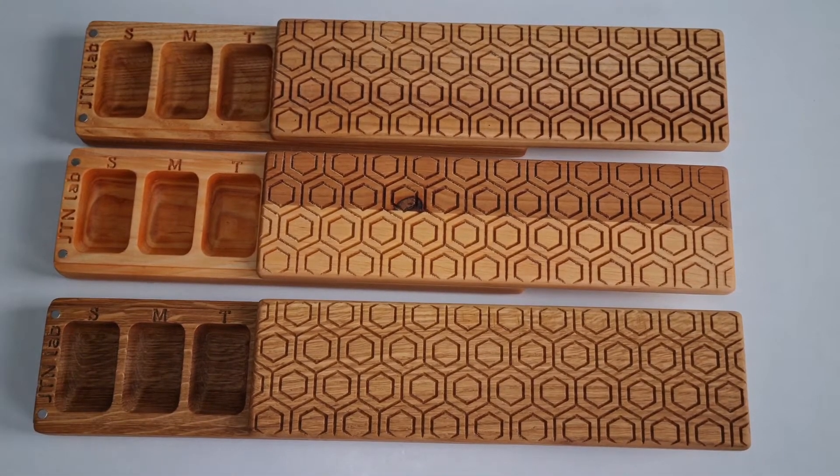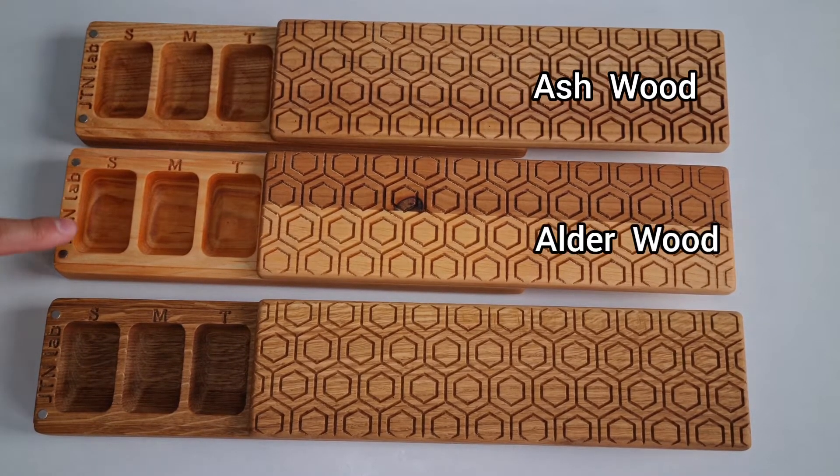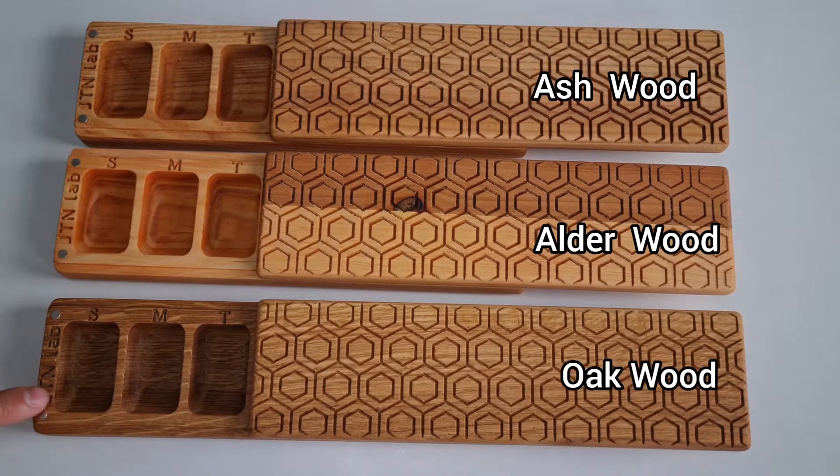Today on review we have three colors: this is ash, this is aldea, and this is oak.